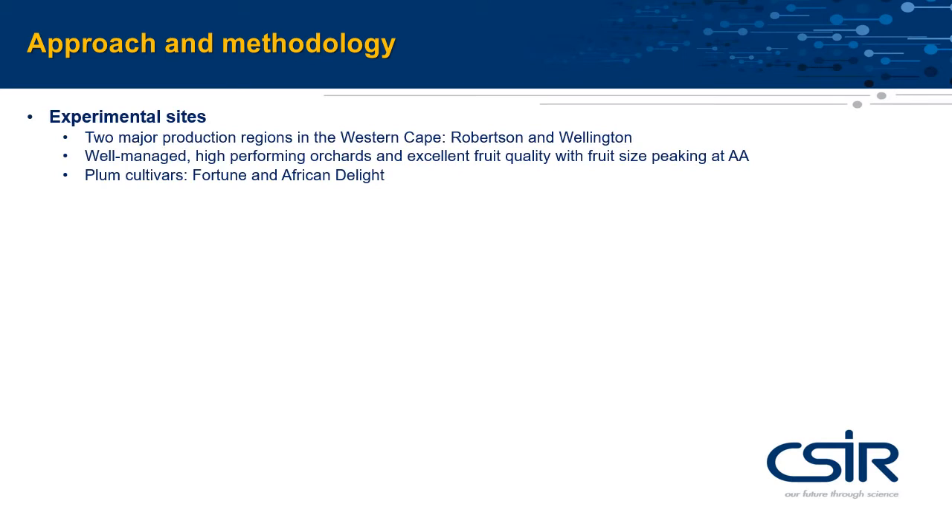The research will be done at two experimental sites in Robertson and Wellington, in typical well-managed orchards, and on two popular plum cultivars, Fortune and African Delight. The research will span over four years.